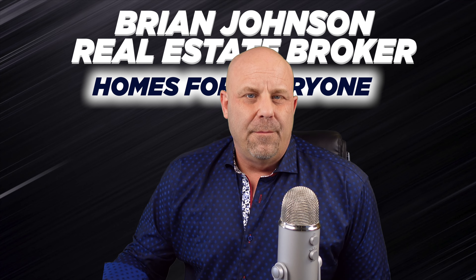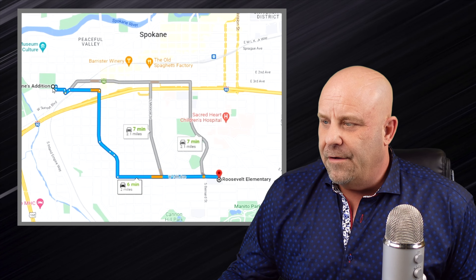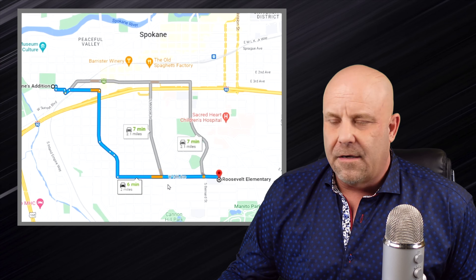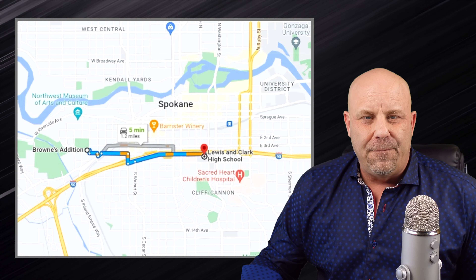Brown's Addition is served by Spokane Public Schools. There aren't any schools in the neighborhood itself, but the elementary school that serves Brown's Addition is Roosevelt — about a six-minute drive, on the other side of the South Hill. Sacagawea Middle School also serves Brown's Addition, a little further south on the South Hill at about an 11 or 12-minute drive. The high school is Lewis and Clark High School, right off the freeway — only about a five-minute drive from Brown's Addition. So even though there are no schools technically in the neighborhood, they are really close.